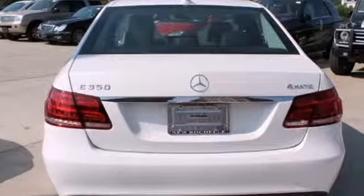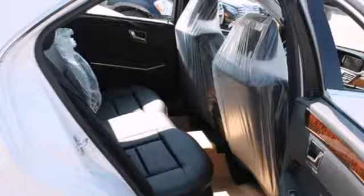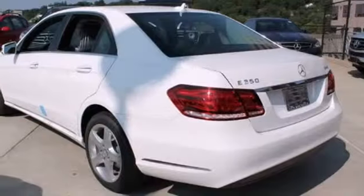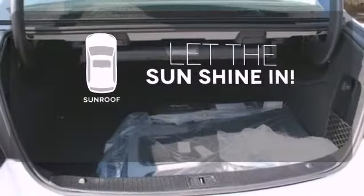Inside, it includes climate control, driver memory settings, a garage door transmitter, multiple airbags, and an auto tilt-away steering wheel. Let the sunshine and fresh air in with the sunroof.